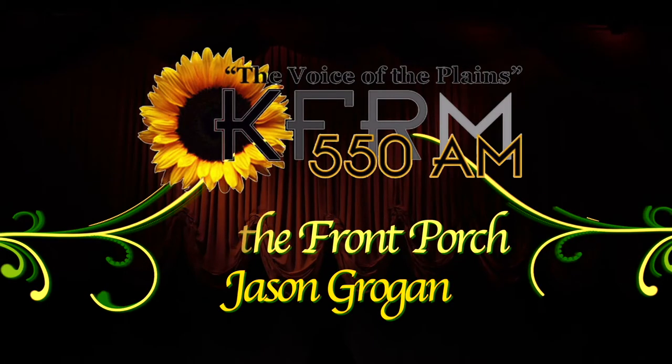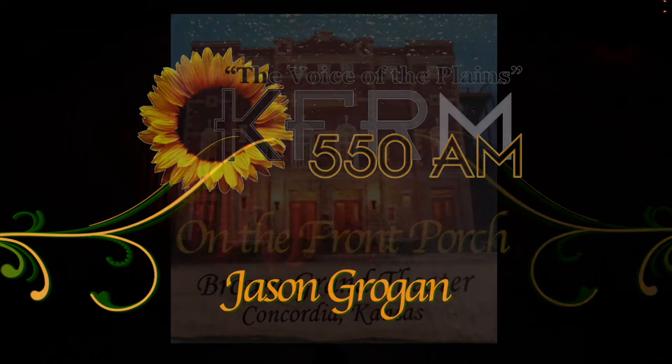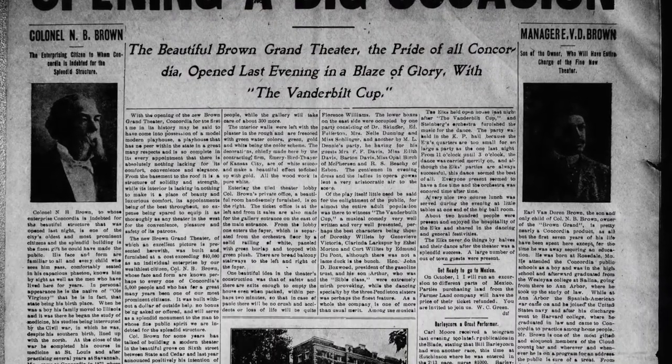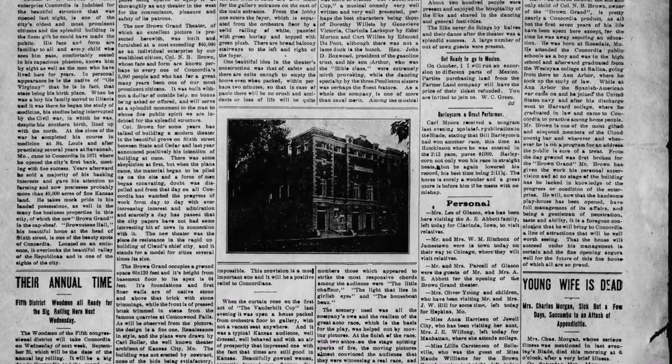Jason Grogan, director, tells us about the history of the Brown Grand Theater. Construction began in 1905 and was completed in 1907. The opening night was September 17th, 1907, with the Vanderbilt Cup as their first show.